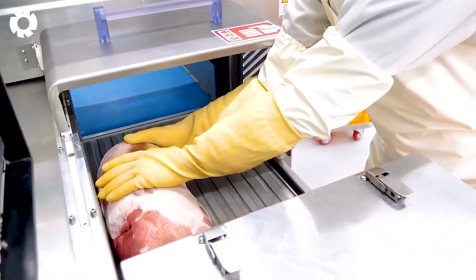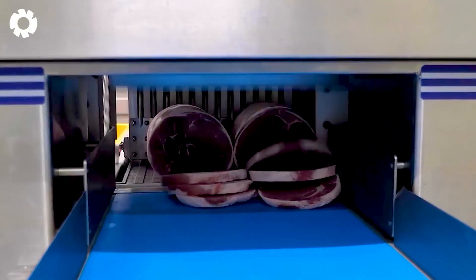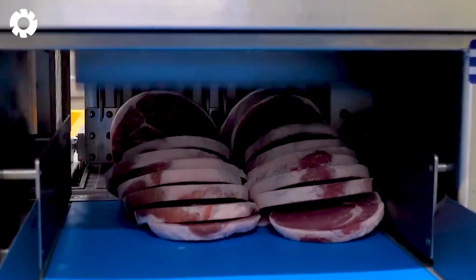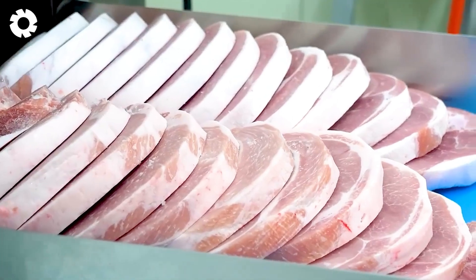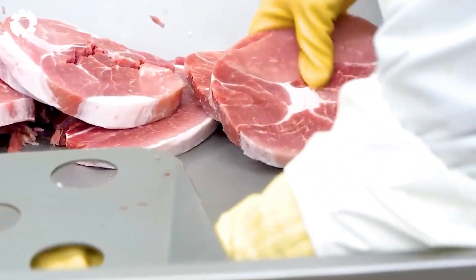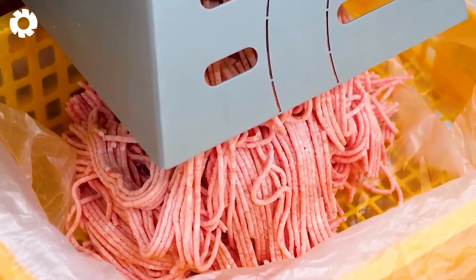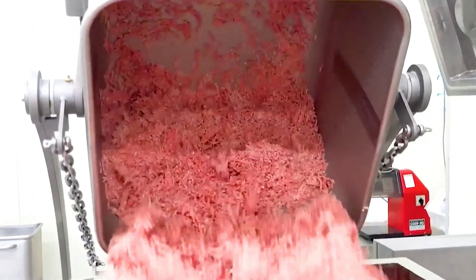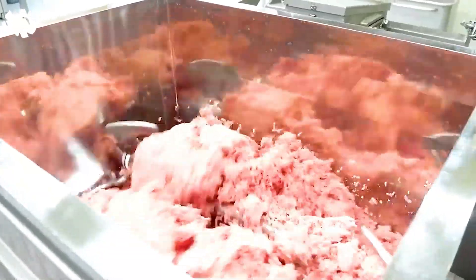The production process begins with carefully selecting high-quality meats, combined with delicate seasonings such as salt, additives, glucose, lactic acid bacteria, and safe preservatives. Advanced equipment like grinders, mixers, and stuffers assist in the sausage making process with high precision and speed.